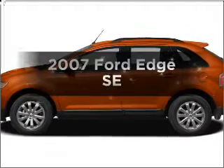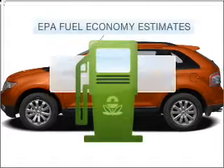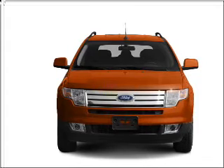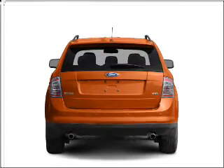Check out this 2007 Ford Edge. This is the set of wheels you've been looking for. Low emissions and good fuel economy offered in this vehicle are important to you and to the environment. With a reliable six-cylinder engine that responds smoothly to its six-speed automatic transmission.